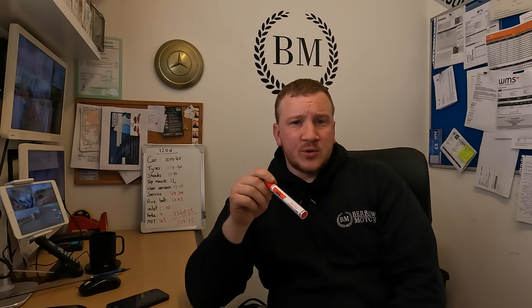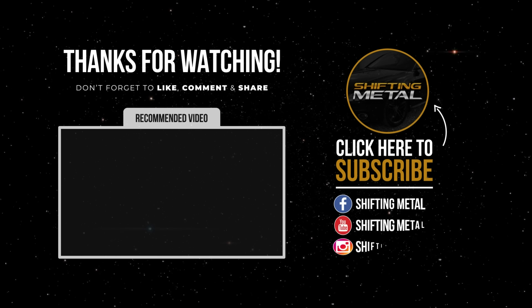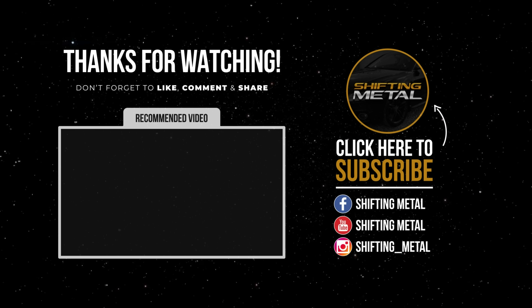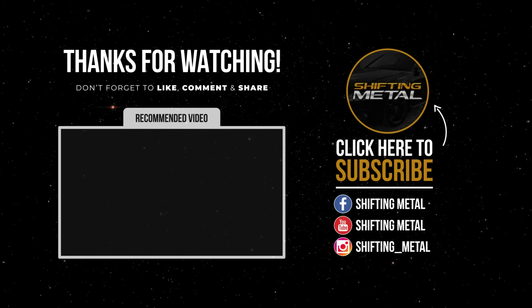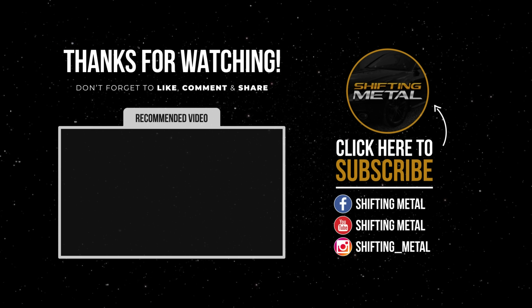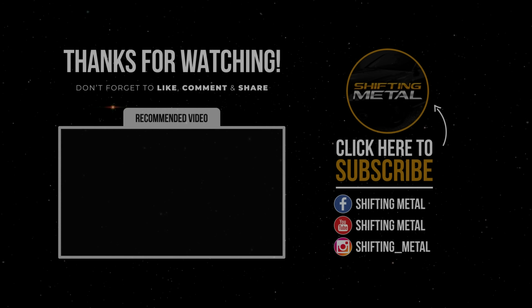Anyway, I hope you enjoyed the breakdown and the video. If you did, please give it a thumbs up. If you're new here, please subscribe. If you're not, thank you for continuing to watch, and I'll see you next time.